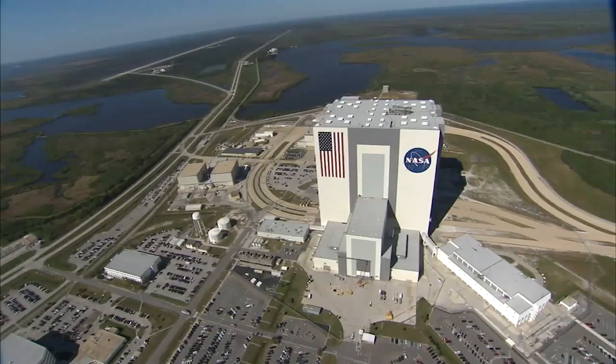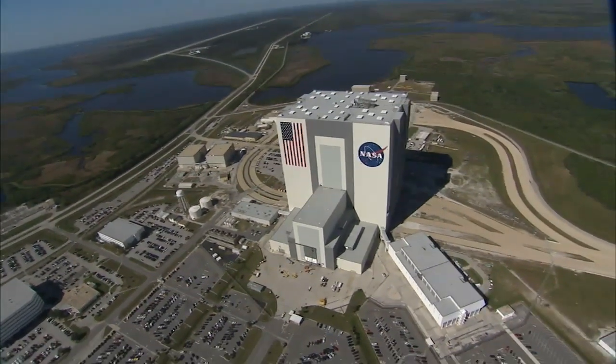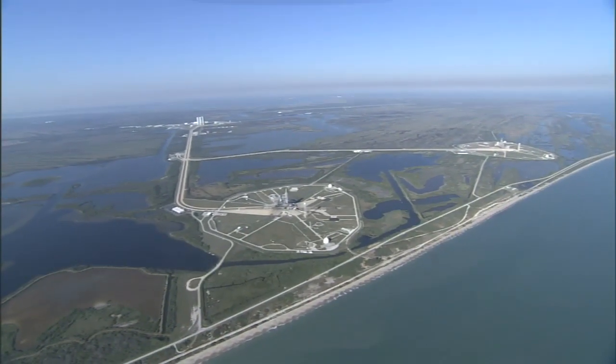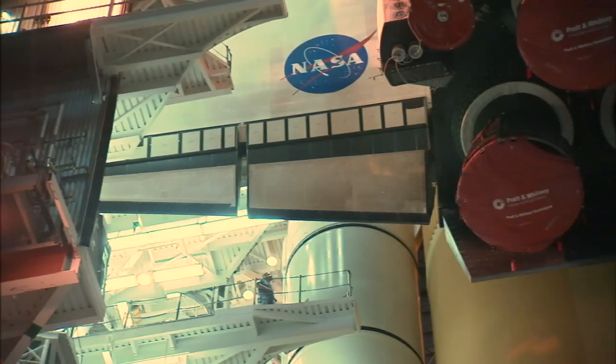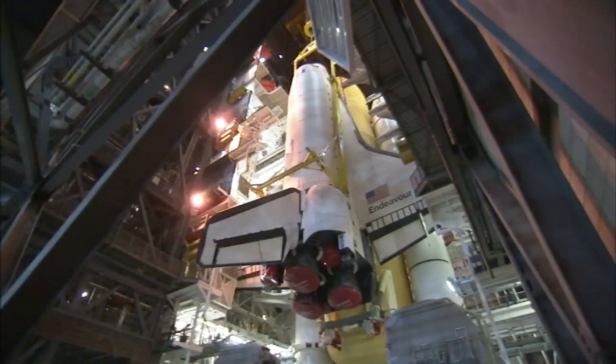With its eight-acre footprint, the Vehicle Assembly Building, or VAB, is one of the largest buildings in the world. It dominates the Kennedy skyline and is visible across Florida's Space Coast. In this mammoth facility, the shuttle orbiter is joined with its external fuel tank and solid rocket boosters.